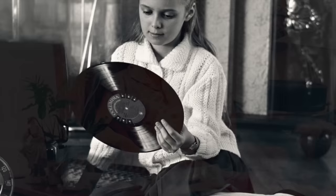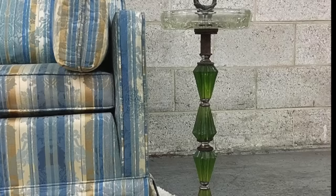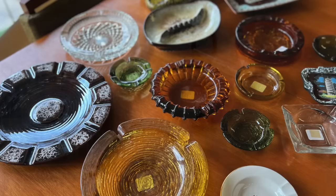Smoking was a part of just about every household back then too, and a smoking stand with a large ashtray on top was often found somewhere around the living room, usually beside Dad's favorite recliner. If not, an assortment of glass ashtrays might have been found on the coffee table or on an end table.